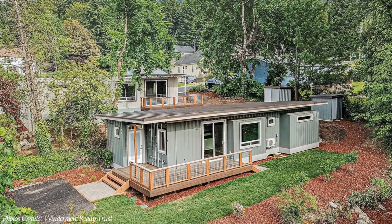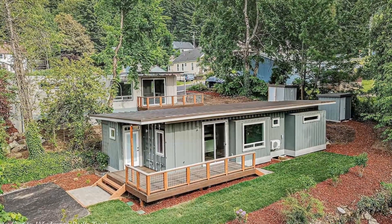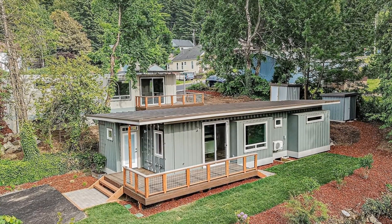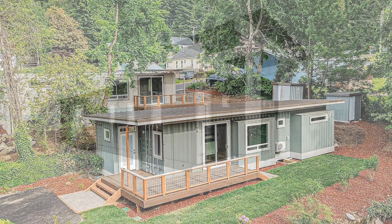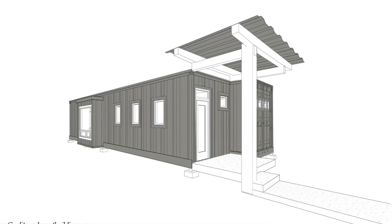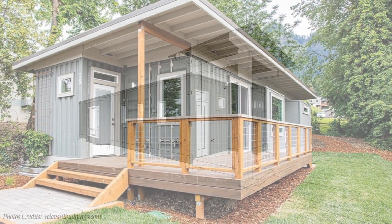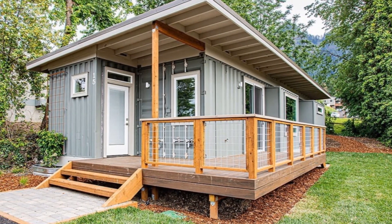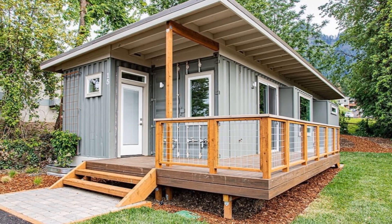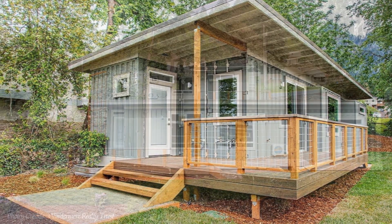Portions of the shipping containers are pulled out to create big bay windows in the bedroom and the living room. The entire house is covered with a big monopitch roof above the two containers and the outdoor decks. This amazing design is derived from the Sweet Spot, one of the most popular models by Relevant Homes.